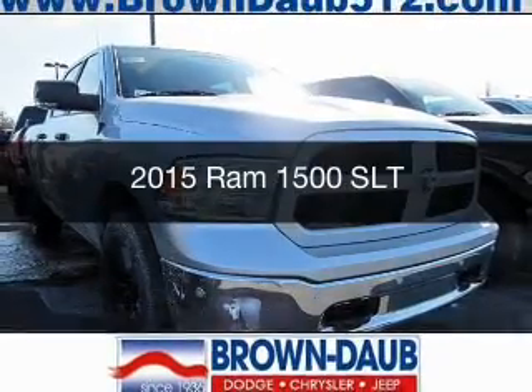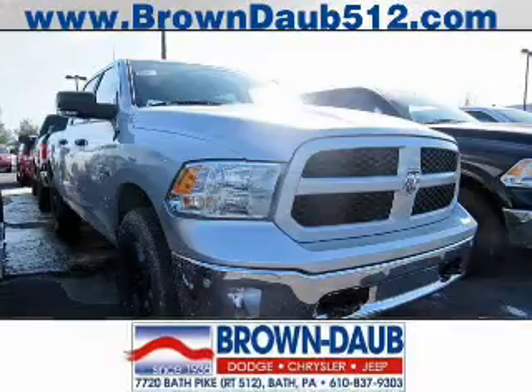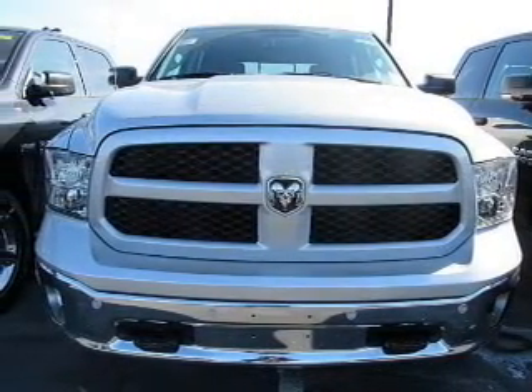This is a new 2015 Ram 1500. It's powered by four-wheel drive, engine, and an automatic transmission.